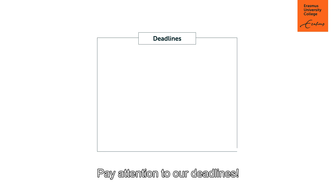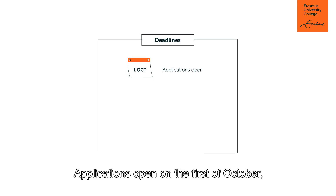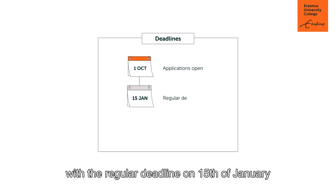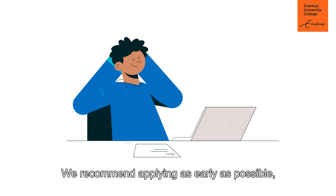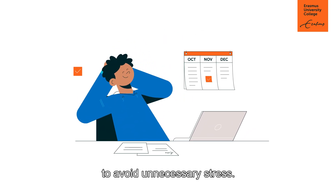Pay attention to our deadlines. Applications open on the 1st of October, with the regular deadline on the 15th of January and the late deadline on the 1st of May. We recommend applying as early as possible to avoid unnecessary stress.